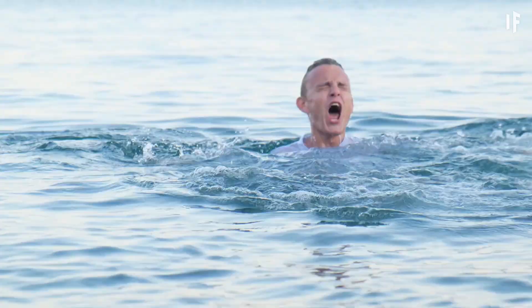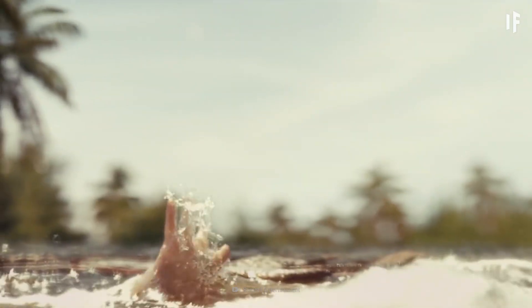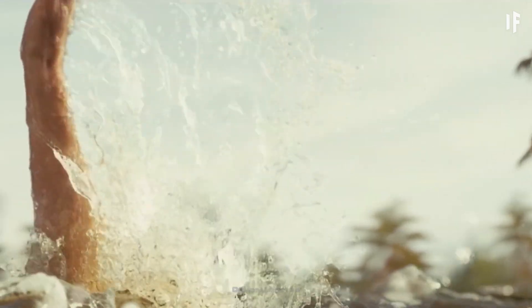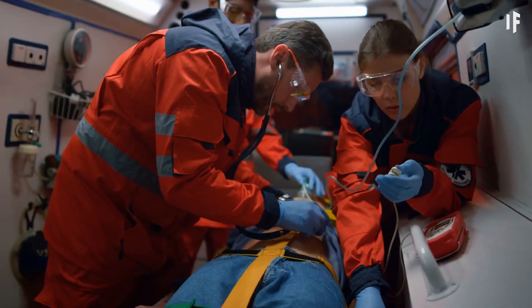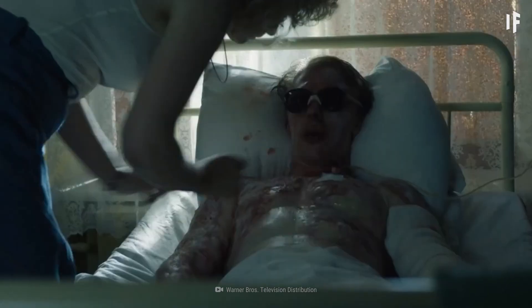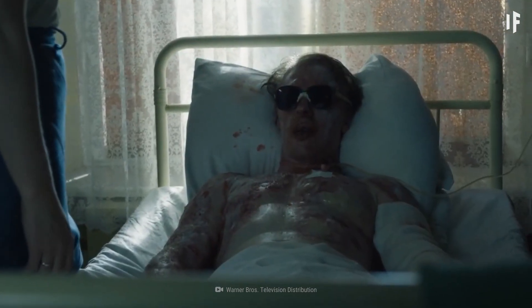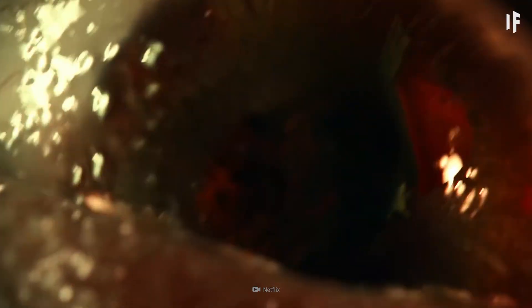Before things get really nasty, you could try to push through the pain and pull yourself out of this mess. But even then, the outcome wouldn't be pretty — you would end up in a hospital in critical condition clinging to your life. But if you didn't make it out in time, you'd begin to boil from the inside out. And this would be just the agonizing start of your very unavoidable demise.